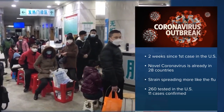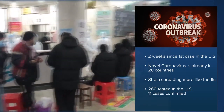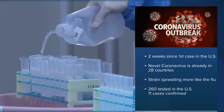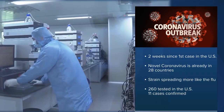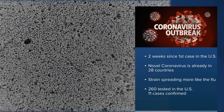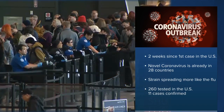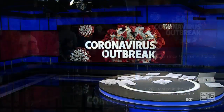Scientists say unlike SARS and MERS, which are also strains of coronavirus, this strain is from Wuhan and spreading more like the flu. Right now, the CDC has tested 260 people here in the U.S., and 11 cases have been confirmed. Arizona is hoping to speed up the process when it comes to testing patients.